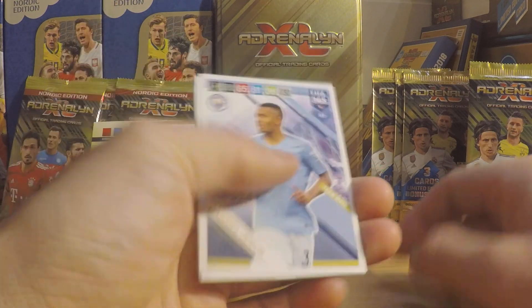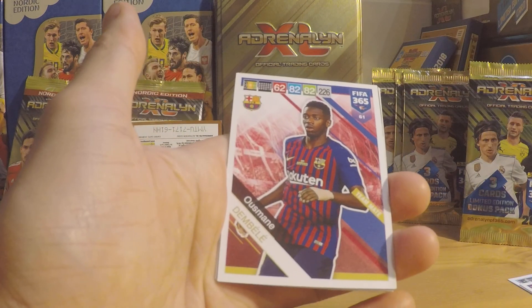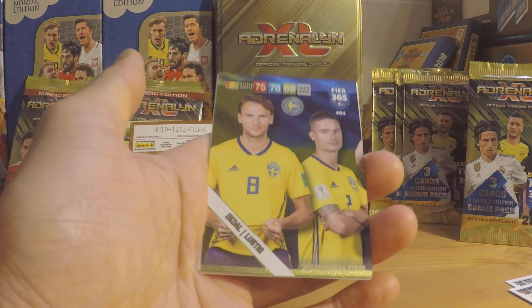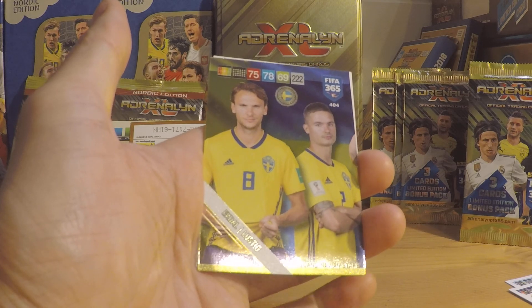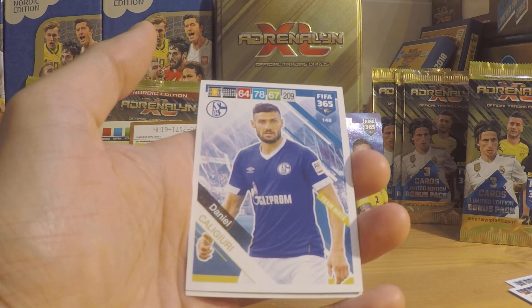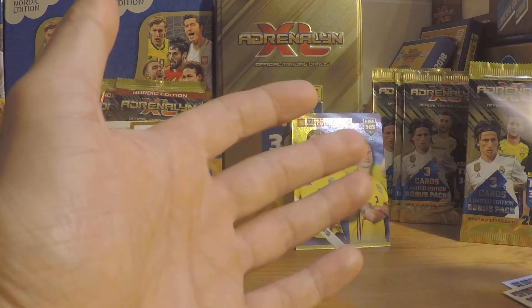We have Gabriel Jesus of Manchester City. Then we got Frank Fabra, Boca Juniors. Then we got Ousmane Dembele, Barcelona. Then we got a Scandinavian star — that's actually our first one — that's Ekdal and Lustig of Sweden. It's a nice one. Then we have Daniel Kagligi Uri of Schalke and Bart Ramselar of PSV.